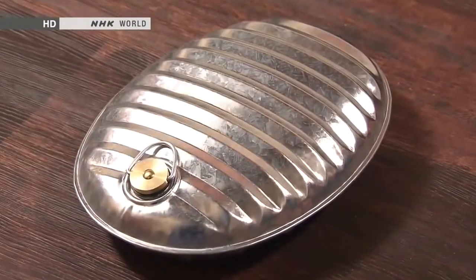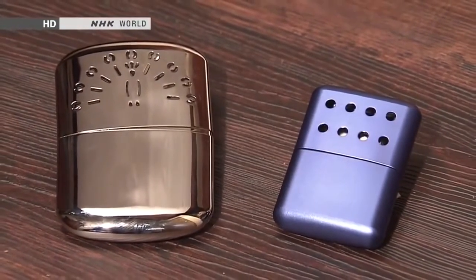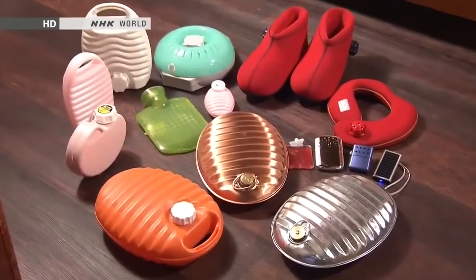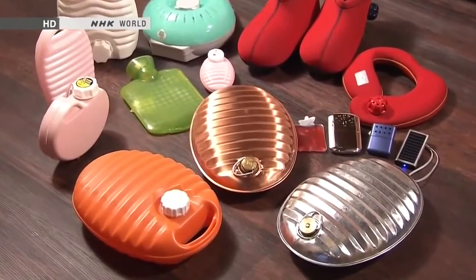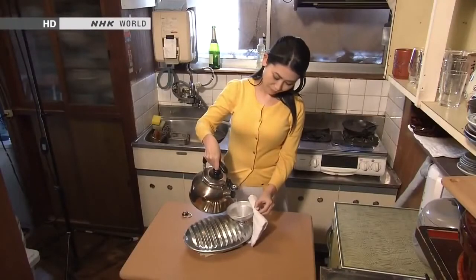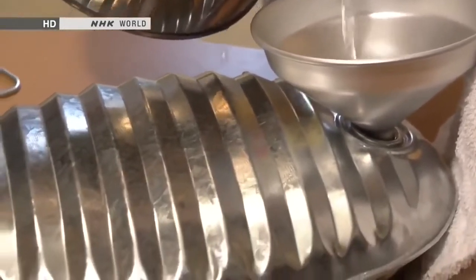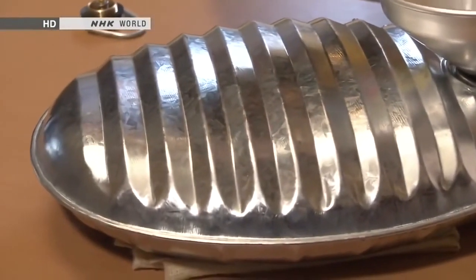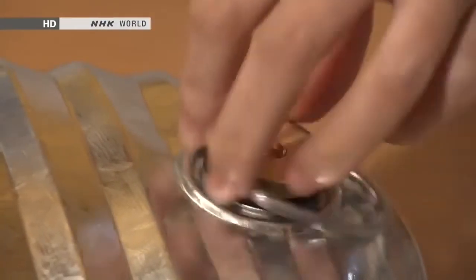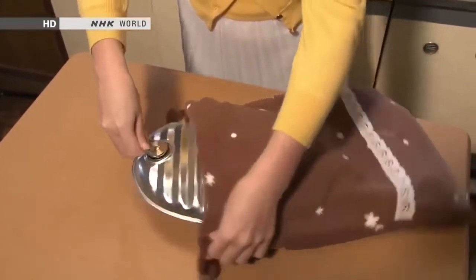Hot water bottles first came to Japan from China in the 16th century. The first pocket warmers are thought to have been devised in Japan as far back as the 12th century. Over the ages these devices have evolved into many forms for many uses. Metal hot water bottles are typically made of corrugated sheet metal — because the metal transmits heat well, they are hot as soon as hot water is poured in and retain the heat. After pouring, the bottle is wrapped in a towel or special cover so that the heat is bearable.